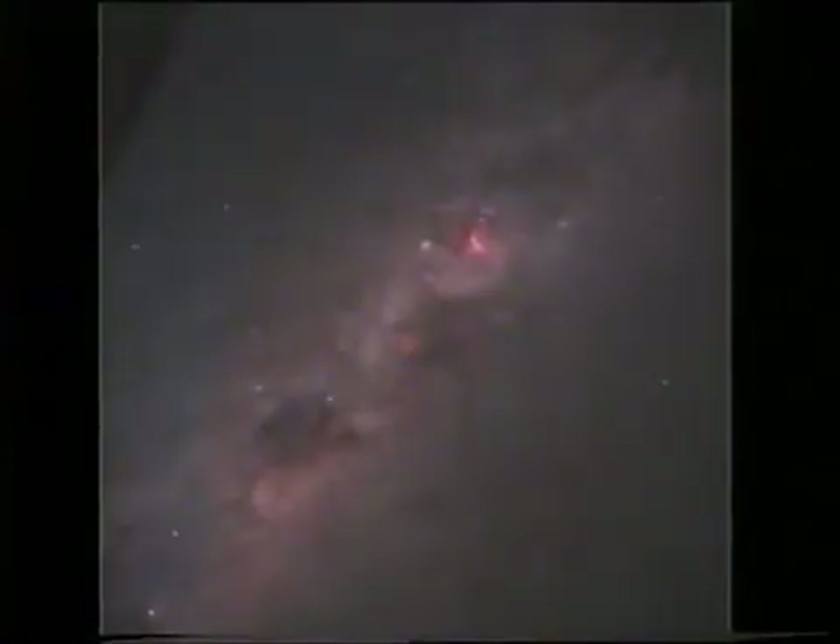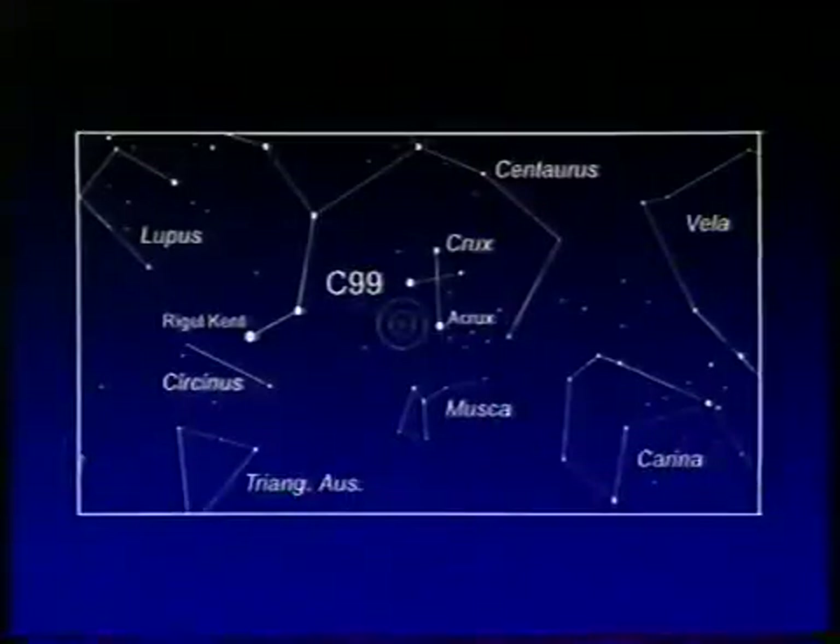Now, something quite different — I think you can't see it at all from here. This is C99, the Coal Sack, again near the Southern Cross. There it is — you can see a huge mass of dark dust and gas, shutting out the light of the stars beyond. Telescopes do show one or two stars there. There are a few foreground stars in between the Coal Sack and ourselves. There are other dark nebulae in the sky, but the Coal Sack is certainly the most impressive of them. And you'll find it again in the Southern Cross, near the star Beta Crucis.